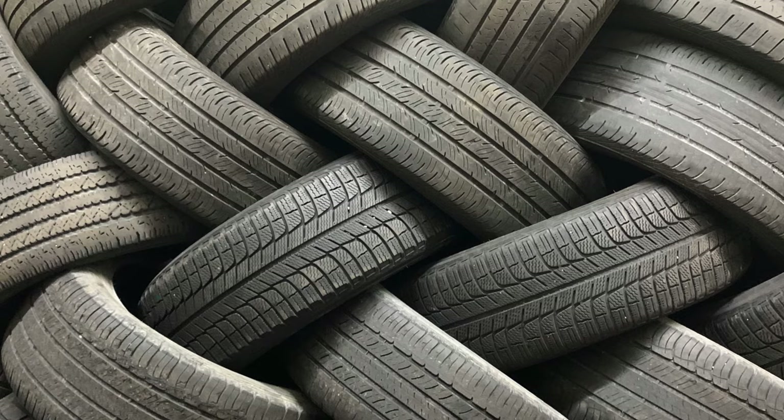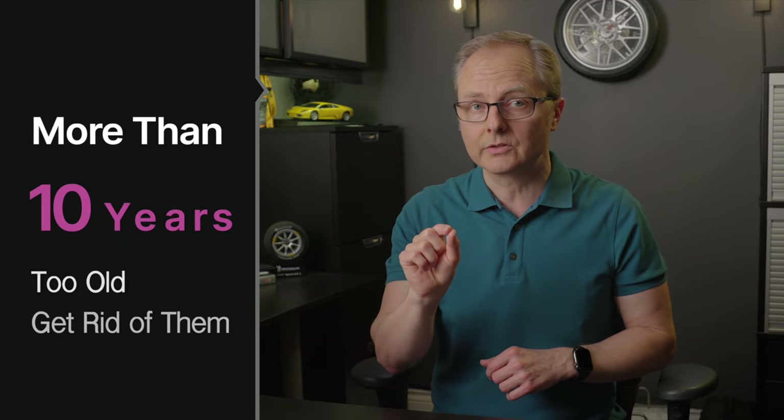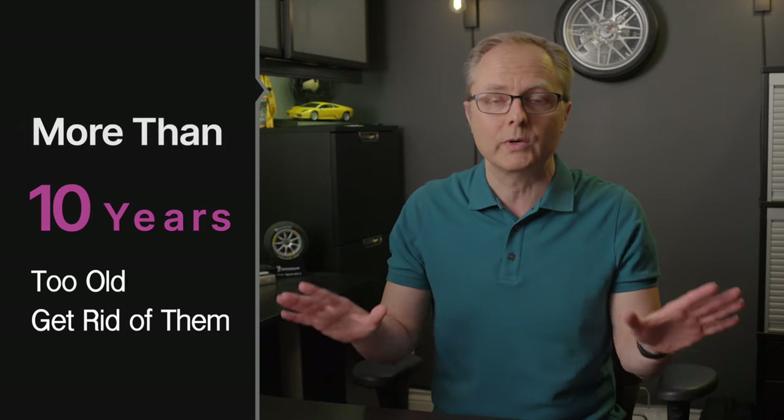Here are the three signs to look for. Danger sign number one: tire age. If your tires are older than 10 years, they're too old to drive on. You need to replace them — you need to get rid of them now, period, no questions asked.